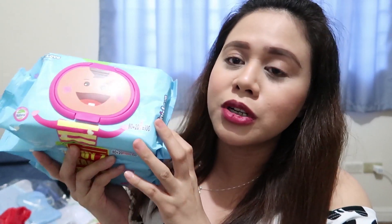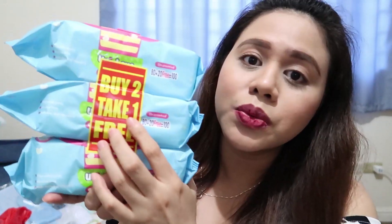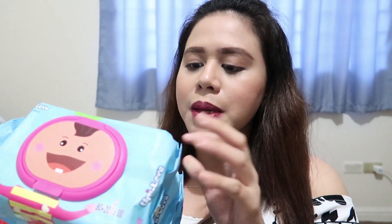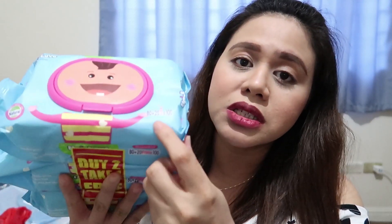For baby's nappy change, bumili ako ng baby wipes ni baby from the brand Unilove. Magta-try din akong gumamit ng cotton ball and warm water — ito I think maganda pag nagta-travel kayo ni baby, magagamit mo siya kasi mas less hassle. This one buy two, take one free. Itong baby wipes na to is hypoallergenic, alcohol-free with aloe and vitamin E — pinili ko yung unscented na type. Three pieces na to is 180 pesos lang. Bumili na ako ng three sets para makamura sa wipes, kasi mahal rin talaga yung wipes sa groceries.